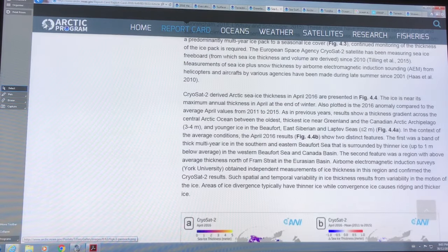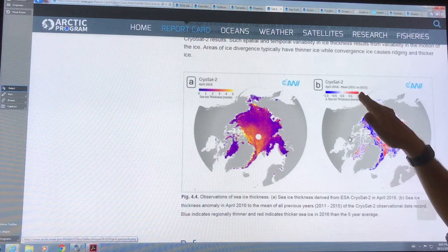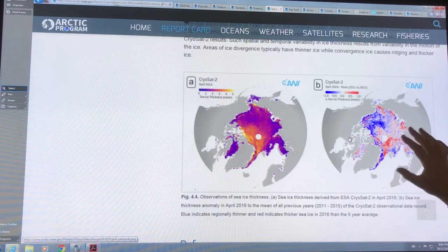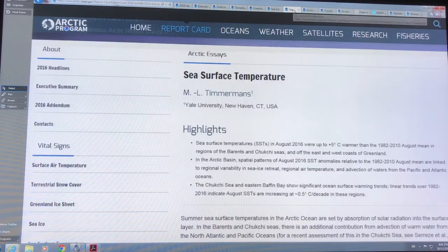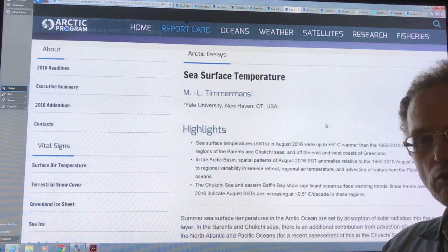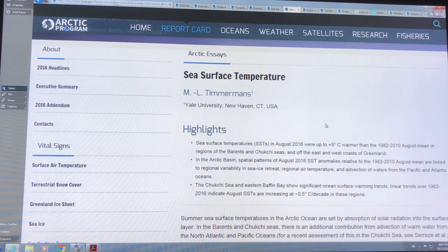Sea ice thickness, as measured by CryoSat using PIOMAS models: this is April 2016 minus the mean from 2011 to 2015. You can see loss of one meter versus gain of one meter — there's a lot more blue than red. The areas getting thinner outweigh the areas gaining, and the net result is the overall ice is getting thinner. As a result, when it's thinner, the albedo decreases because light can go right through the thin ice, especially with no snow on the surface. You can get algae growing on the bottom of the ice, which darkens it further, causes the albedo to drop even more, and causes more absorption to occur.